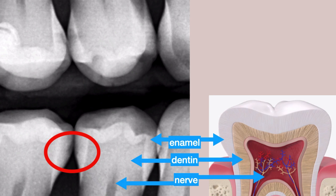The red circle marks the beginning cavity between teeth. We see decalcification in the x-ray as a dark area. Decalcification is the precursor of a full-blown cavity. In this case, it is limited within the enamel and has not penetrated into the second layer of the tooth, the dentin.